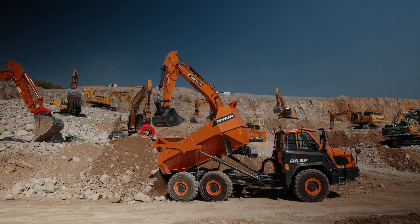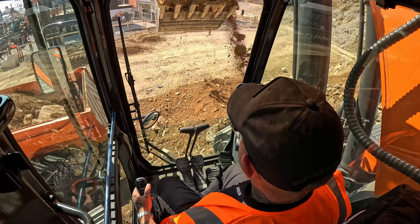What motivated me to come to Hillhead is it's a unique show with live working demonstrations, which is great for the customers to see both static and live demonstrations.